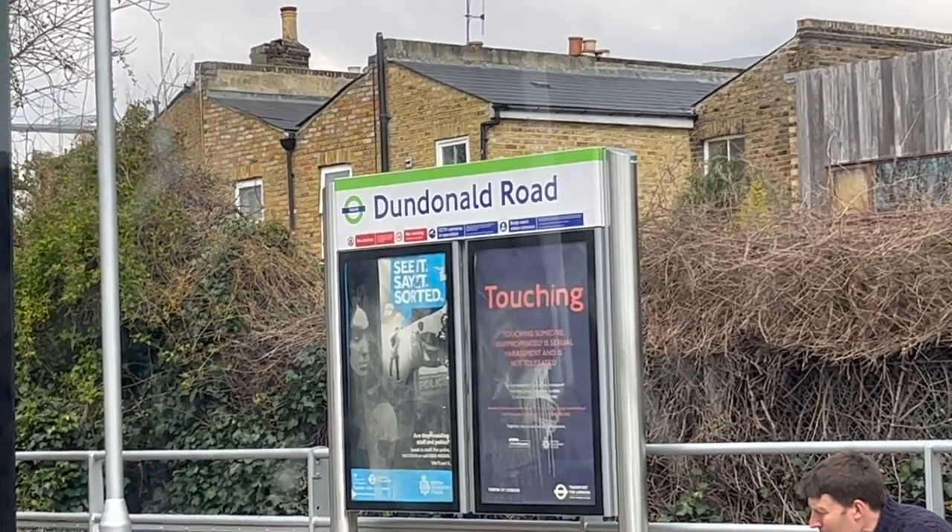This is interesting — our first stop is Dundonald Road. Dundonald Road — it reminds me of Belfast. How far are we taking this? We are taking it to Wandel Park, and I have to say there's not a lot of distance between each stop.